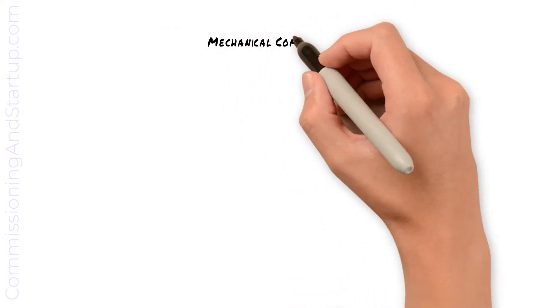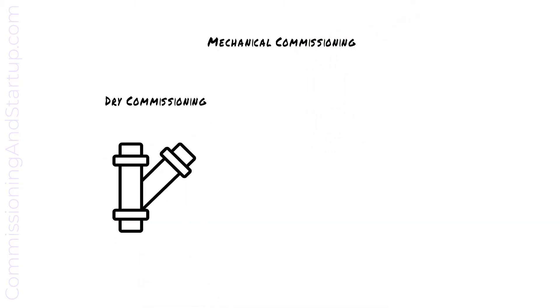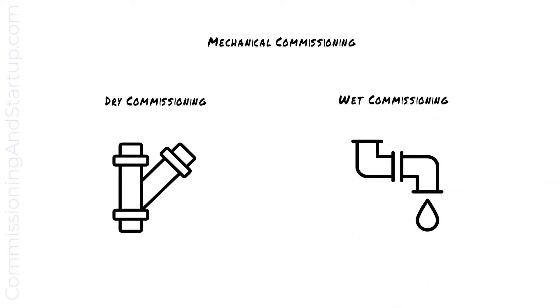Mechanical commissioning can be done in stages. First as dry commissioning, where valves and actuators are verified to operate correctly. Then as wet commissioning, where processed fluids are added to the systems.